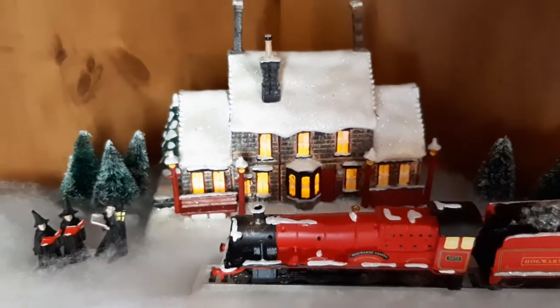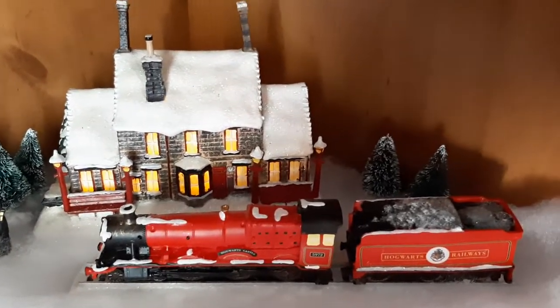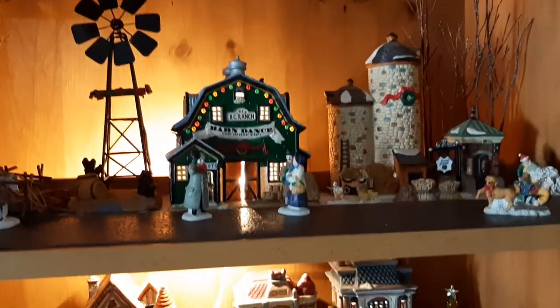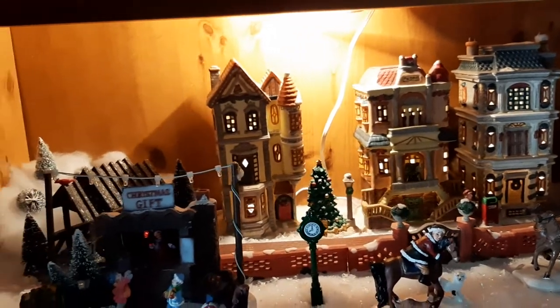And then here of course is Hogsmeade Station, complete with the Hogwarts Express. Now we're going to move over to the barnyard scene and the town, which we call Main Street.